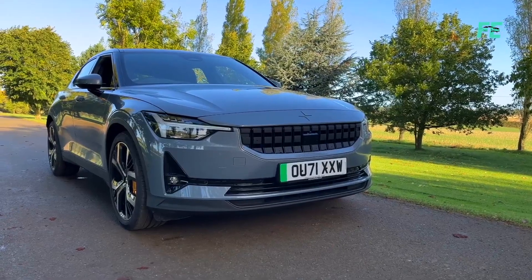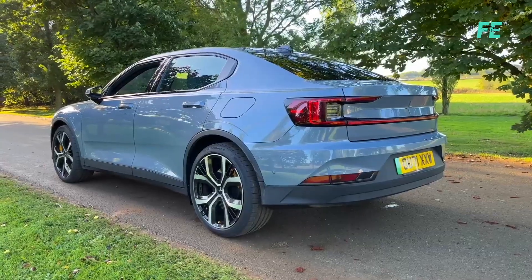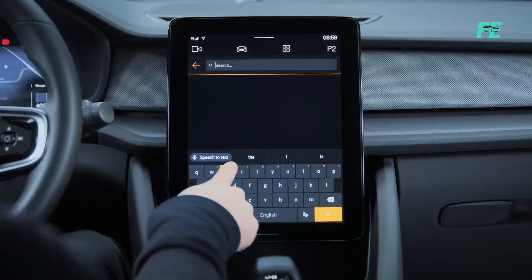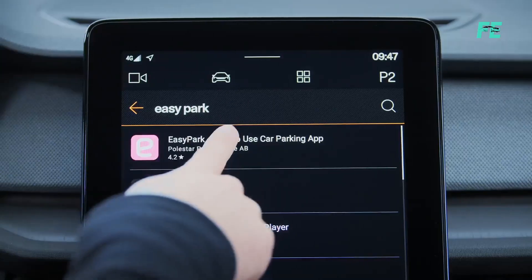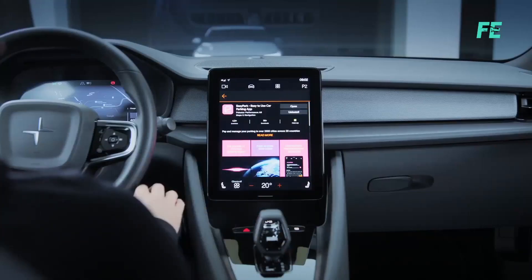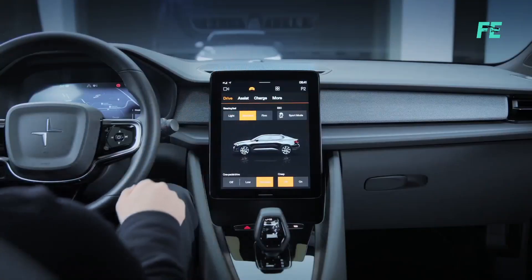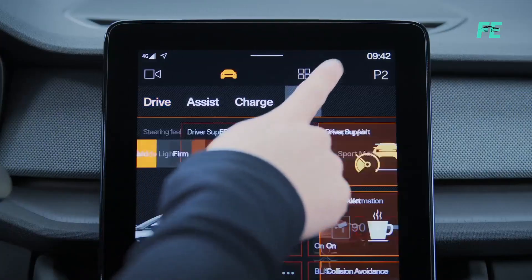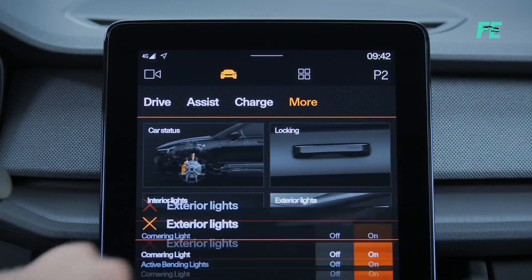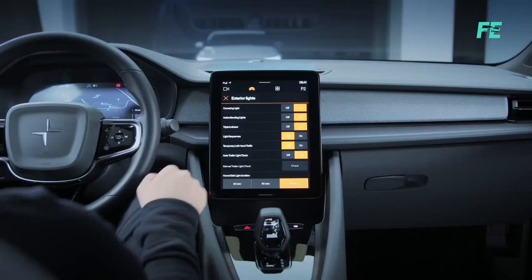The Polestar 2 is not just about safety and sustainability — it's also the world's first car to feature an infotainment system powered by Android Automotive OS. This allows seamless integration with Google services, including Google Maps, Google Assistant, and the Google Play Store. The intuitive interface, voice control capabilities, and access to a wide range of apps make the Polestar 2's infotainment system user-friendly and highly functional.